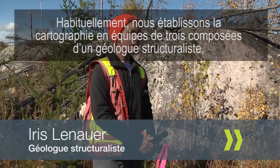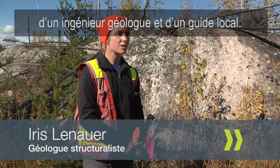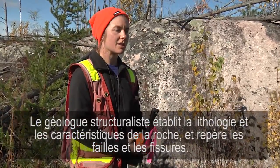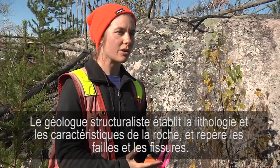We usually map in teams of three people, composed of a structural geologist, an engineering geologist, and a local guide. The structural geologist will characterize the lithology, the character of the rock, any fractures and faults.